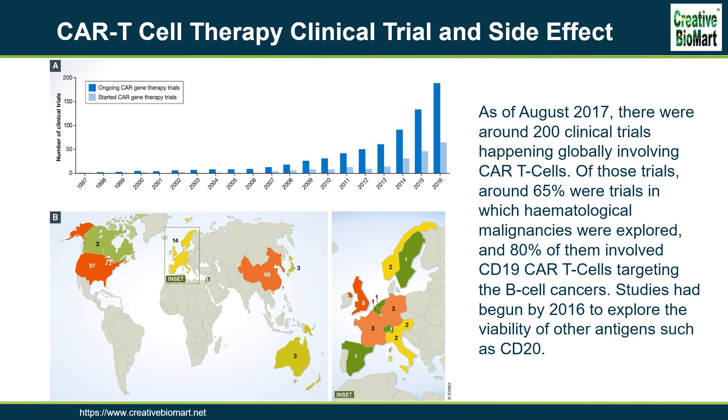This is particularly impressive considering most CAR T clinical trials recruit cancer patients that have not responded to many, if not all, other available treatments. These results have fed the expectations of patients and investors alike, but it is important to remember that the therapy can also have flaws. Like all cancer therapies, CAR T-cell therapy can cause several worrisome, and sometimes fatal, side effects.